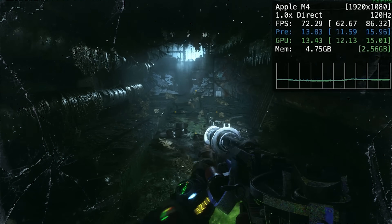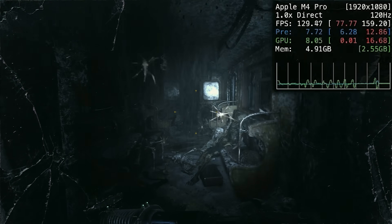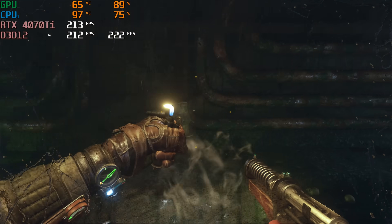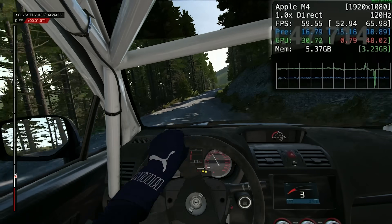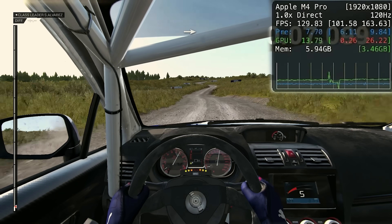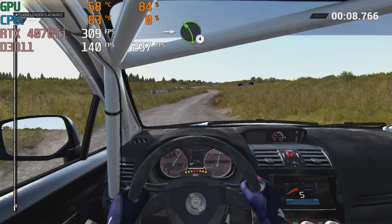Metro Exodus, a native macOS game, runs at 60 to 75 FPS on the M4, 100 to 170 on the M4 Pro. On the 4070 Ti at the same 1080p settings, we average around 217 FPS with a low of 154. In Dirt 4 at 1080p high detail, we get 57 to 75 FPS on the M4, about 90 to 120 on the M4 Pro, and about 277 average FPS on the 4070 Ti with a low of 136.